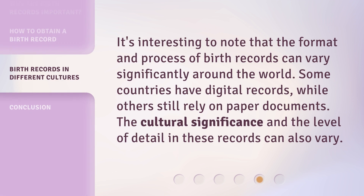It's interesting to note that the format and process of birth records can vary significantly around the world. Some countries have digital records, while others still rely on paper documents. The cultural significance and the level of detail in these records can also vary.